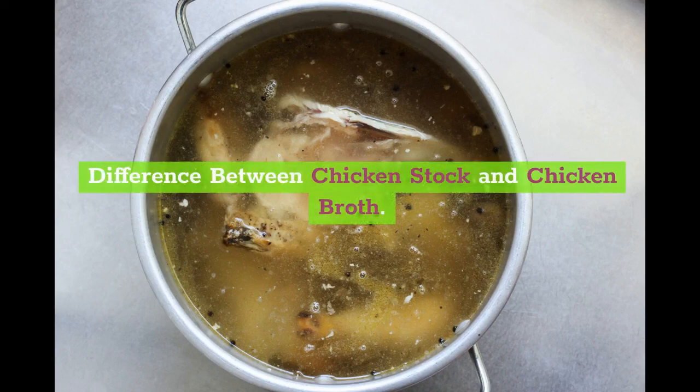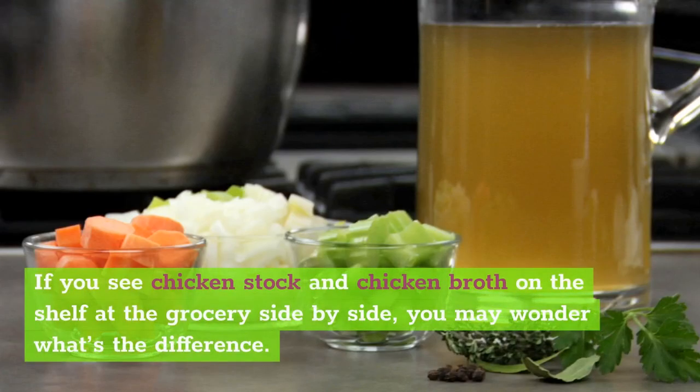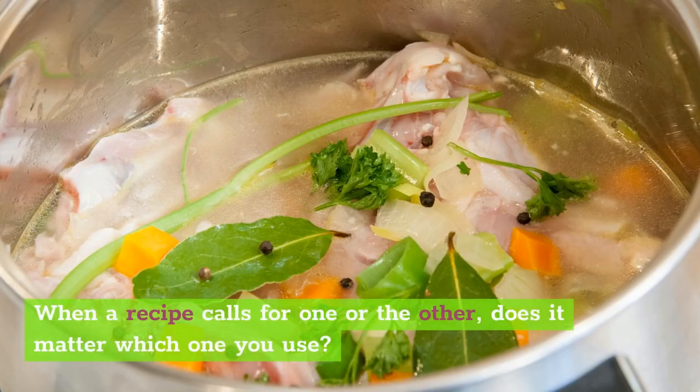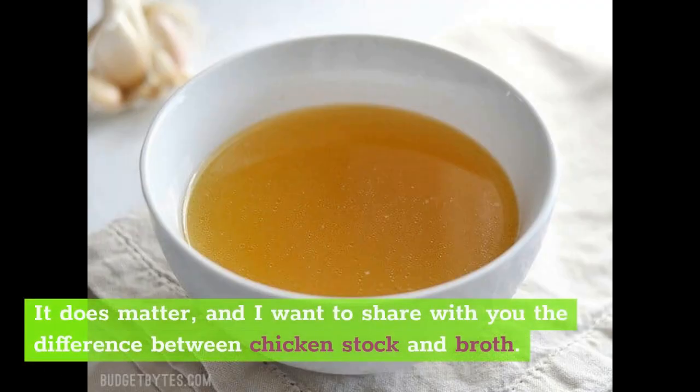What's the difference between chicken stock and chicken broth? If you see chicken stock and chicken broth on the shelf at the grocery store side by side, you may wonder what the difference is. Is there any difference, or can you use them interchangeably? When a recipe calls for one or the other, does it matter which one you use? It does matter, and I want to share with you the difference between chicken stock and broth.